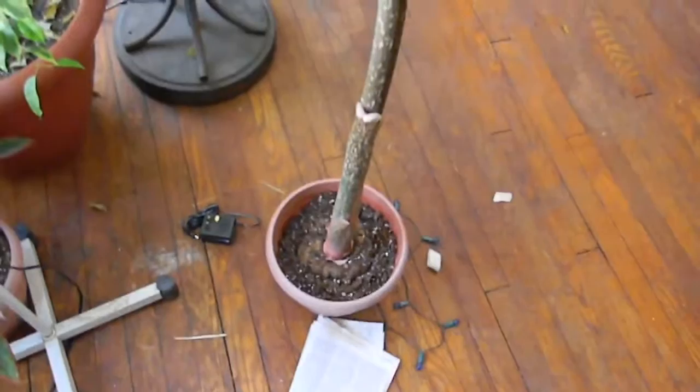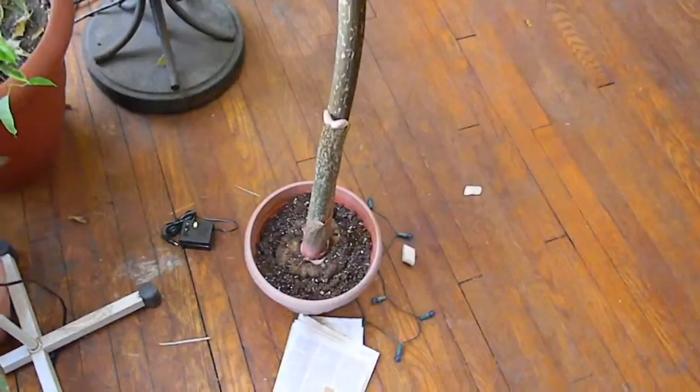Here it is — this is the Amorphophallus konjac. It is a little over four feet tall, and the bulb I think was five pounds. Whenever these things bloom, they use the energy from the bulb so it actually loses weight every year. And it's the flower. The reason why it's leaning is that when I came home yesterday, it fell over and was leaning up against the window here.